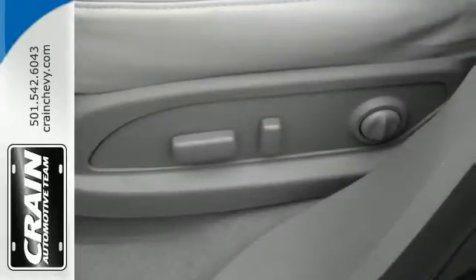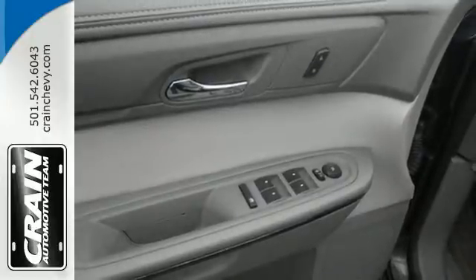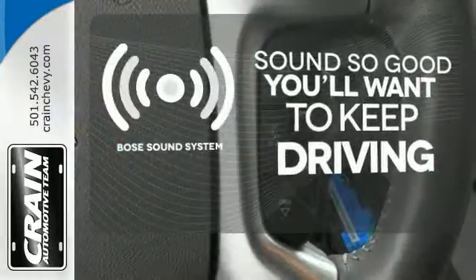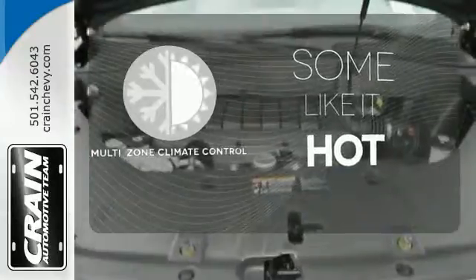The exterior flashes with a spoiler and dual exhaust. You'll also appreciate the remote keyless entry, Sirius XM satellite radio, and reverse parking aid. You might drive just to listen to the Bose sound system. Multi-zone climate control lets you and your passenger pick a personal temperature.